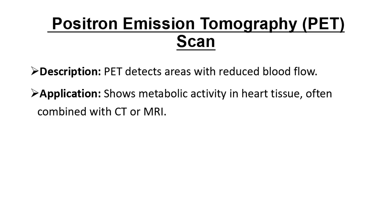A PET scan detects areas with reduced blood flow by using a radioactive tracer. It's particularly useful for showing metabolic activity in heart tissues. Doctors often combine PET with CT or MRI to get a clearer picture of blood flow and artery health.